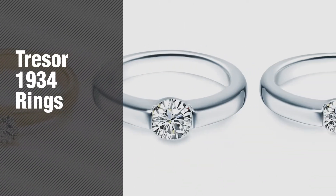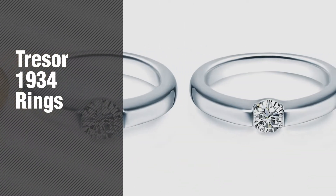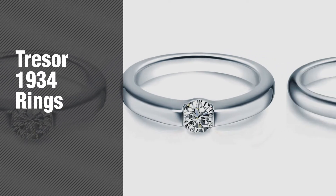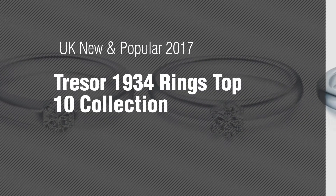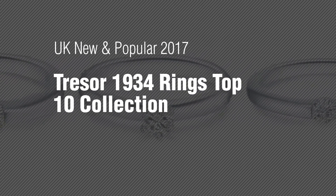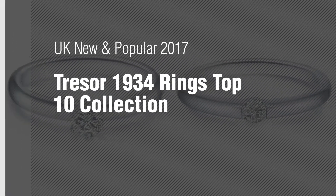If you're looking for Tresor 1934 rings, here's a collection you've got to see. UK new and popular 2017. Tresor 1934 rings top 10 collection.